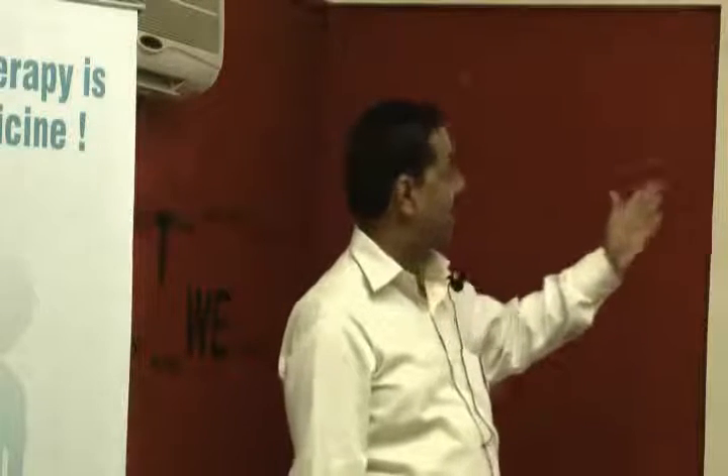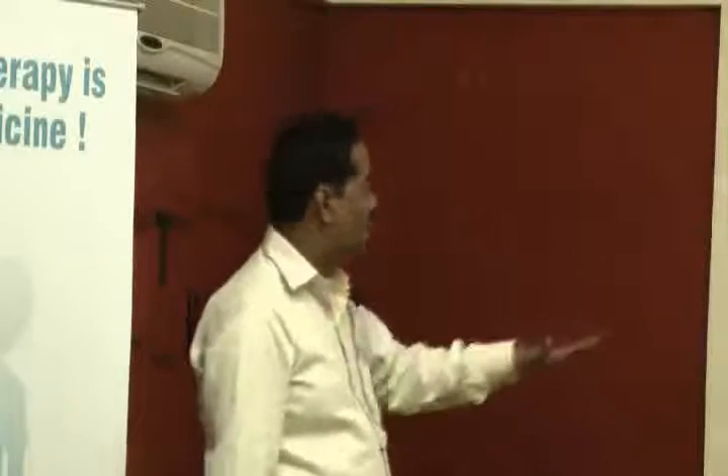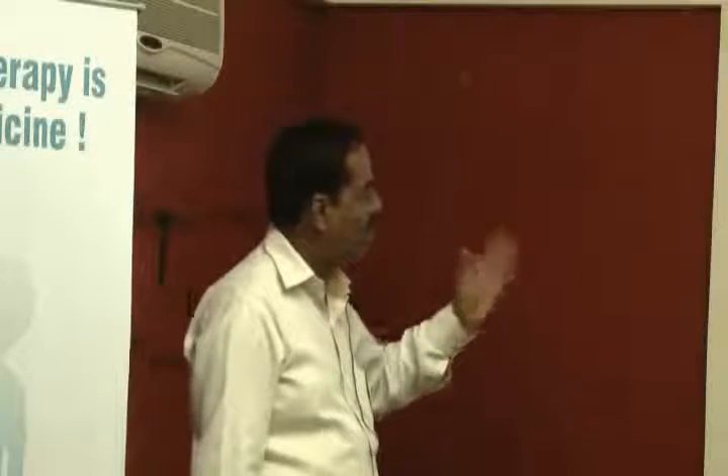Remember that surgery can sometimes lead to a troublesome complication called fecal incontinence, which I have discussed before. In this condition, you cannot hold stool. The sphincter is damaged due to injury to the nerve supply of the valve that holds stool.